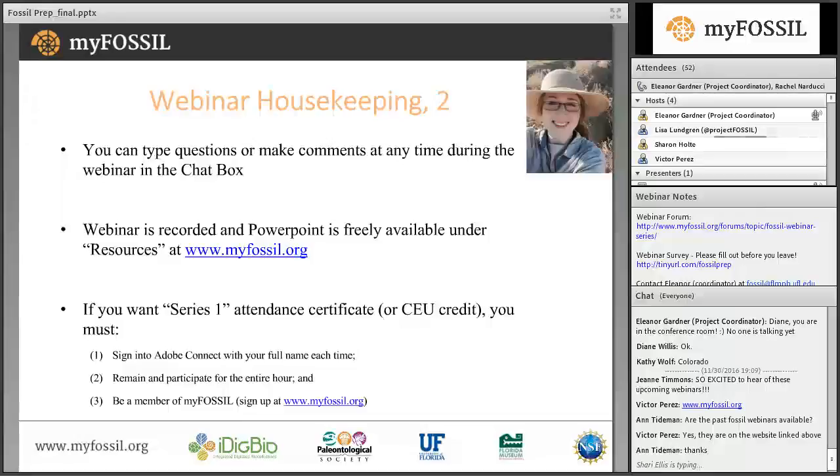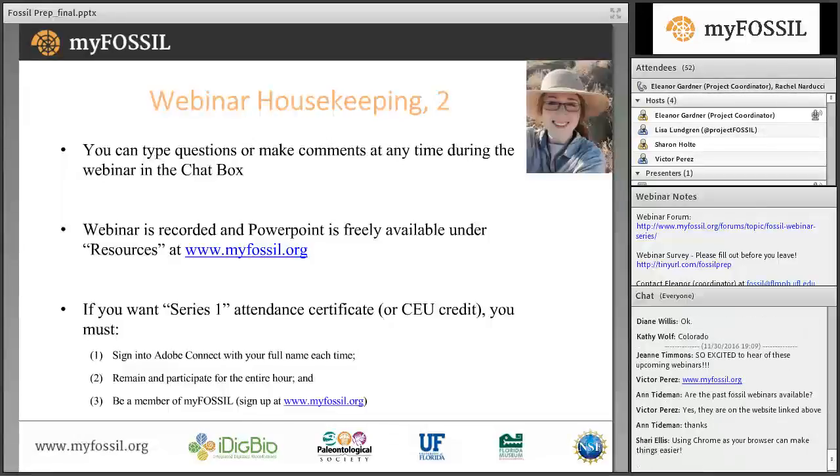You may type questions and comments in the chat box at any time during the webinar, but the speaker won't address your questions until Q&A time. This webinar is being recorded, and both the recording and Rachel's presentation will be made available under the resources section on myfossil.org. By attending or watching recordings of all four webinars, you can receive a certificate of completion. To earn the certificate, or for educators earning continuing education units, you must be signed in with your full name, remain for the entire hour, and be a member of the MyFossil community.